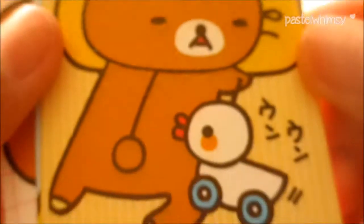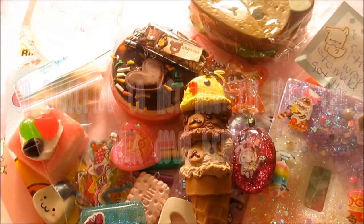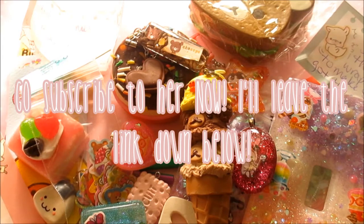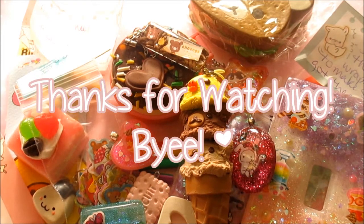I'm about to cry, I have no idea why, but oh my gosh, it's so cute! Thank you so much, Bethany. I'm overwhelmed. Thank you so much for your package - I loved every single thing. I will use everything. You were amazing. Bye, guys!